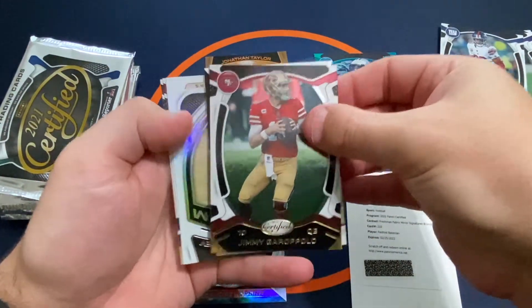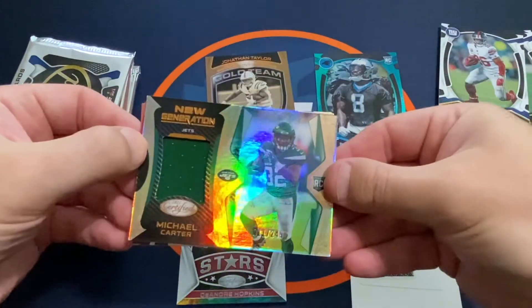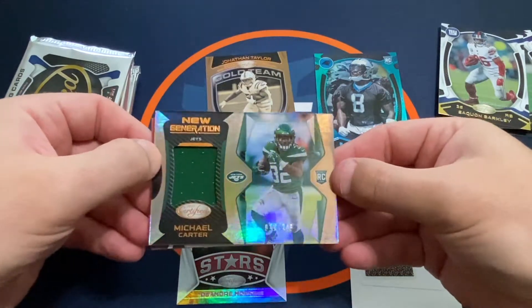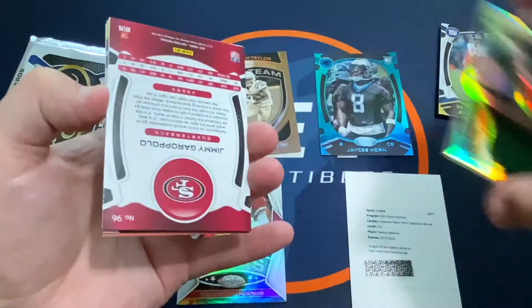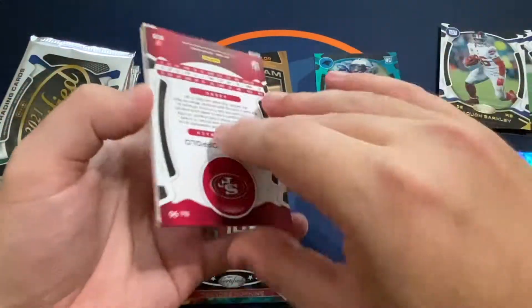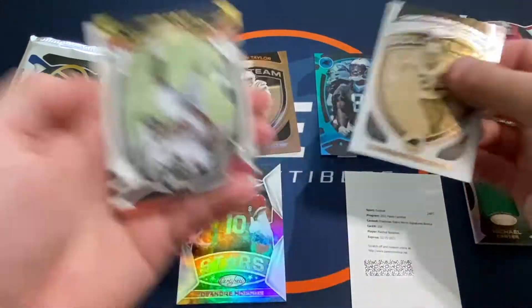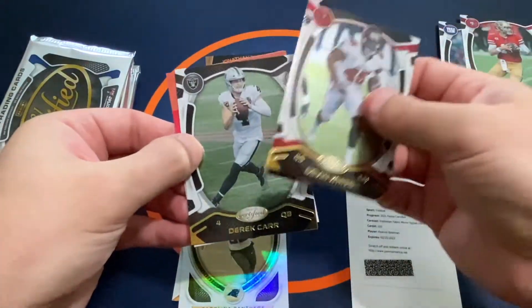We've got a Jimmy Garoppolo and our next hit is a Michael Carter rookie jersey — New Generation out of 249 for the Jets. A gold McCaffrey insert, unnumbered inserts, a Devin White, and a Derek Carr.